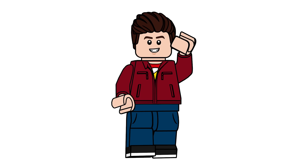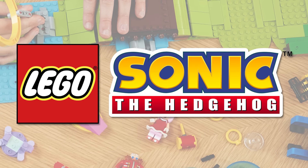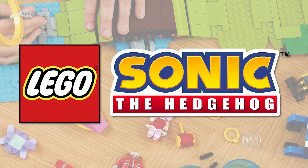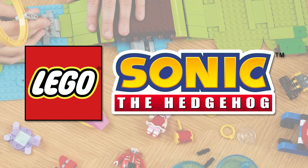Hello there everyone, Ashton Flash here and welcome on into a LEGO Sonic the Hedgehog video. Today we are talking about some 2024 rumors — specifically some set names for the summer sets.